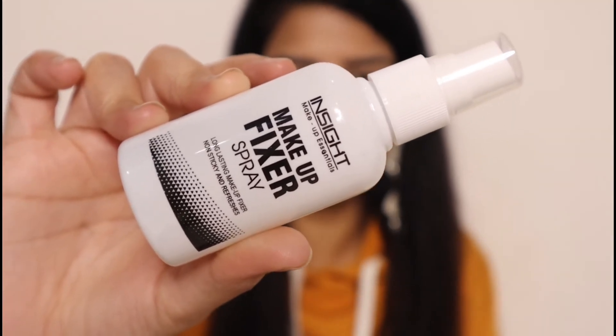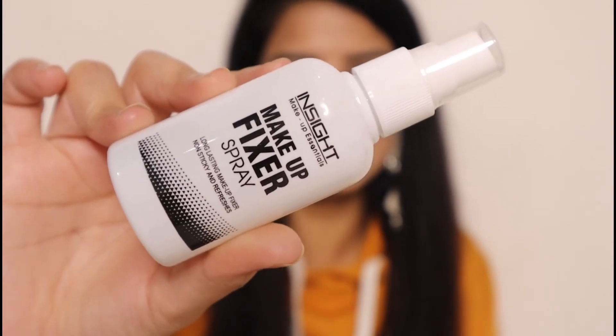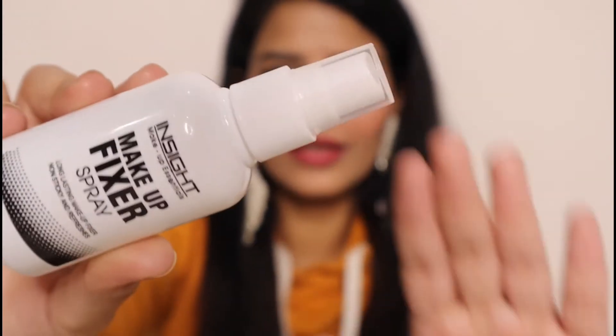The packaging is white with all the details on it. It also reminds me of the Wet and Wild makeup fixer style. The nozzle is very good — it spreads the product evenly. Because if you buy a makeup fixer and the nozzle is not working, that would be a shame. Luckily, the nozzle on this one works very well and the quantity feels good too.